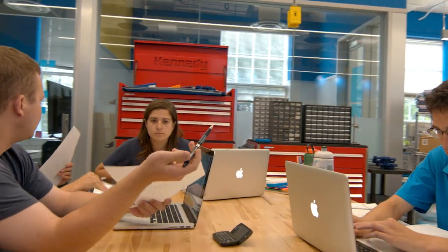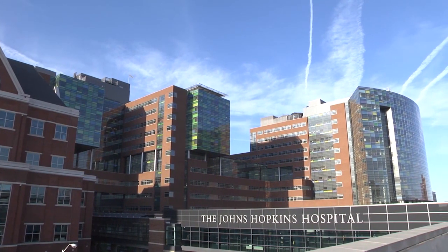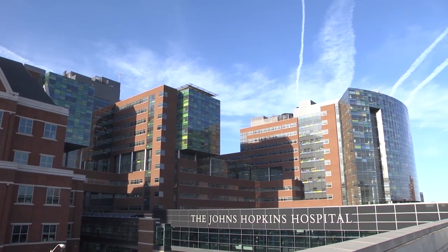I really think that the Johns Hopkins CBID program is a fantastic program for a student who would like to eventually directly affect patients. If that's something that interests you, why not come to one of the best hospitals in the world and one of the best engineering programs in the world to do it? And that's really what Johns Hopkins CBID does.